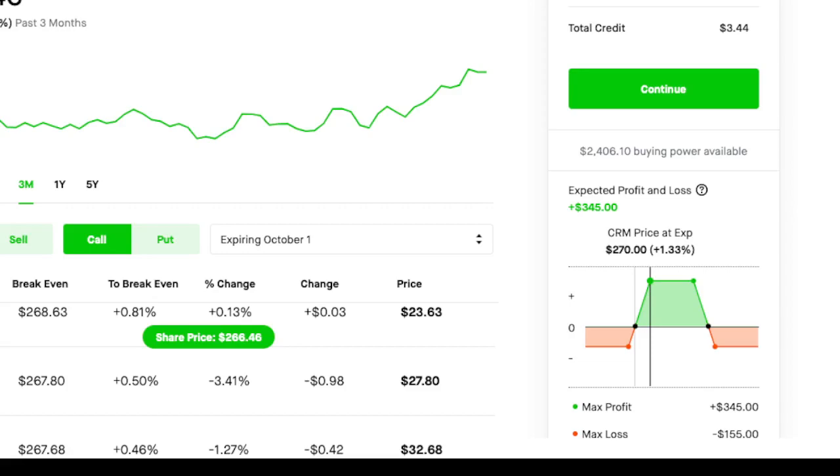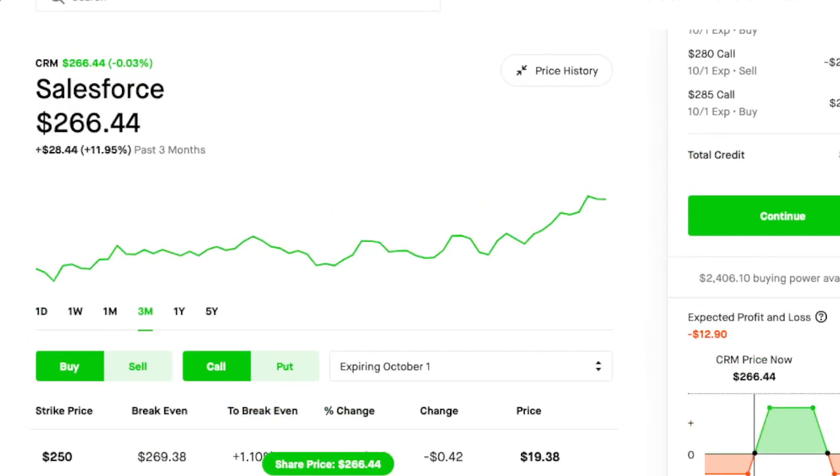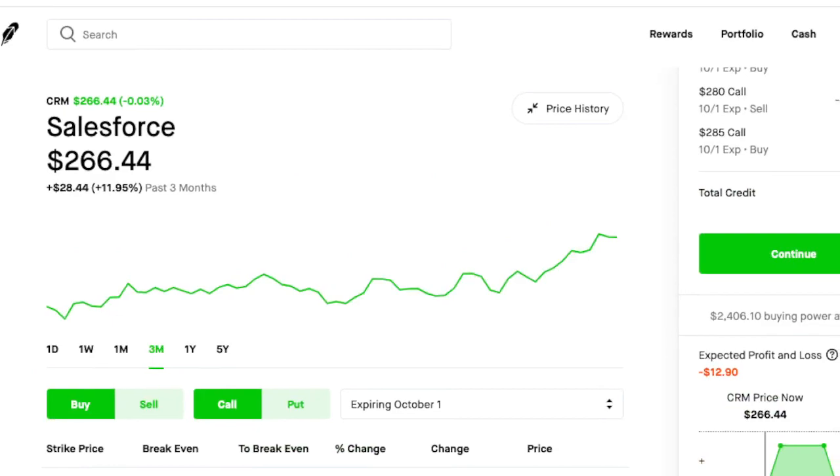If it goes above 285, I lose $155, and if it goes below 266, I lose $155. I will close out if the stock hits above 270. So that's the iron condor on Salesforce — that will be my first trade.